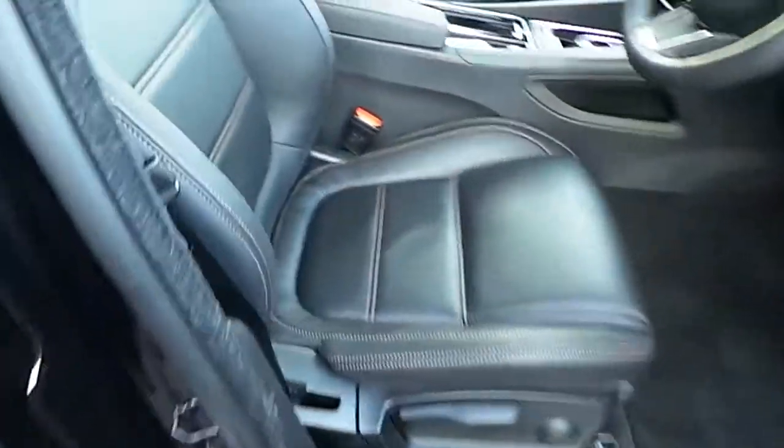Now, if we have a look inside, black leather upholstery throughout.